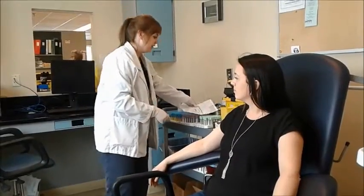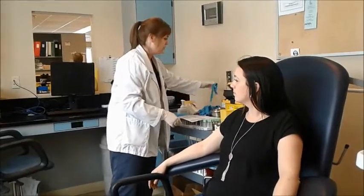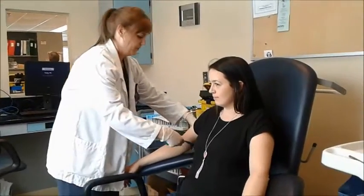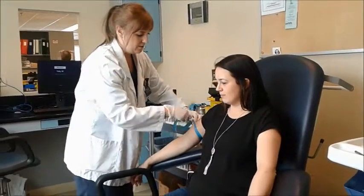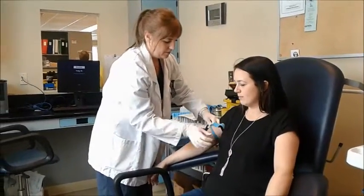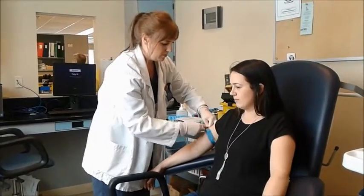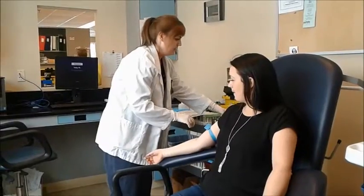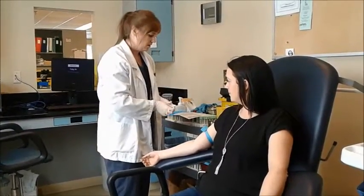I'm going to ask you your full name and birthday. That's just so we make sure that the blood that I'm taking — the results you get are actually your results, which is pretty important. I'm going to tie the tourniquet around tight. It just helps with the pressure so that the blood flows into the tubes. Then we clean it with the swab, with alcohol.